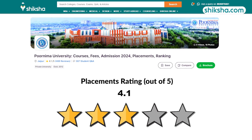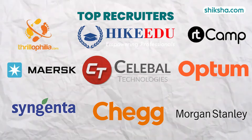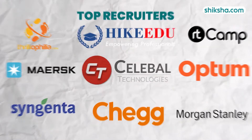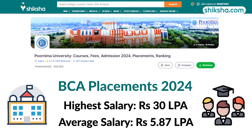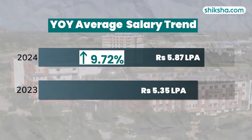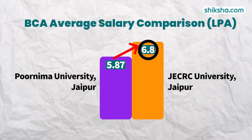Beginning with its placements, rated 4.1 stars. The placements saw participation from recruiters including Selibal, Chegg, Haik Edo, Musk and Morgan Stanley among others. The highest package reads to 30 LPA and the average stood at 5.87 LPA, reflecting a 9.72% increase from the previous year. It still has room to bridge the gap to JECRC University's placement figures.